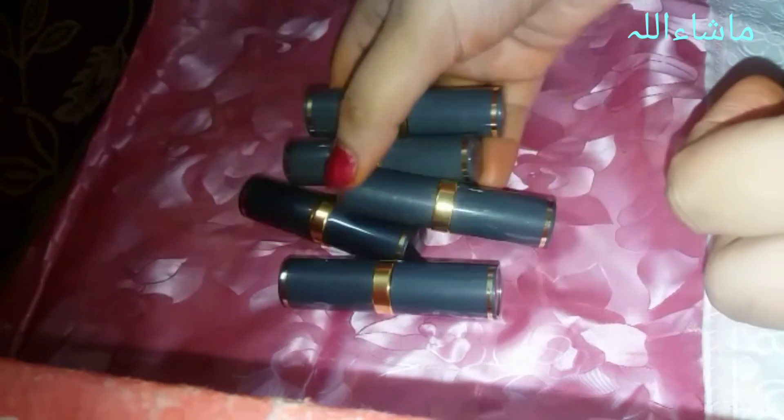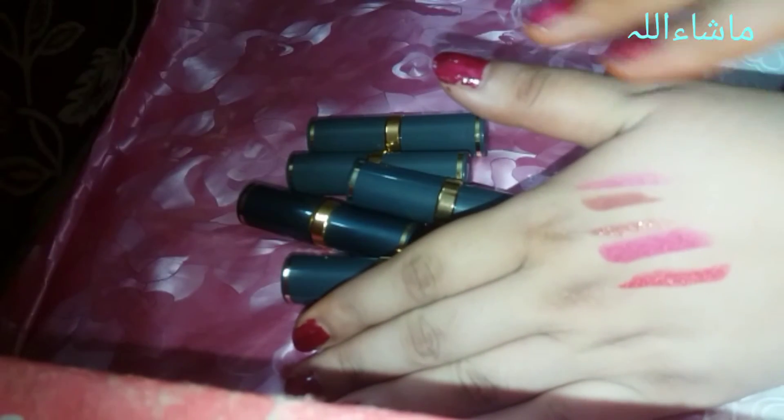So these are the five basic Medora lipstick colors which every bride should have in her makeup kit, because they are affordable, reasonably priced, and good in texture. That's all for today's video.